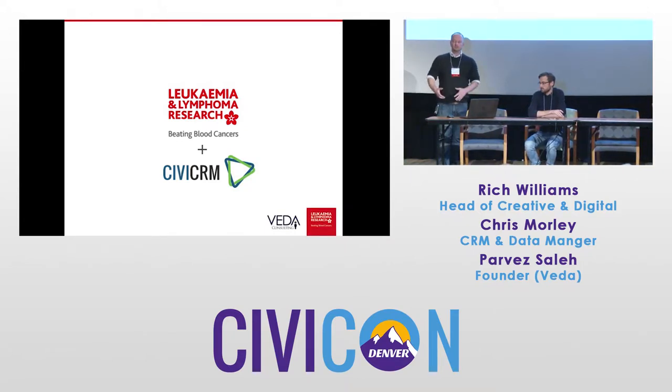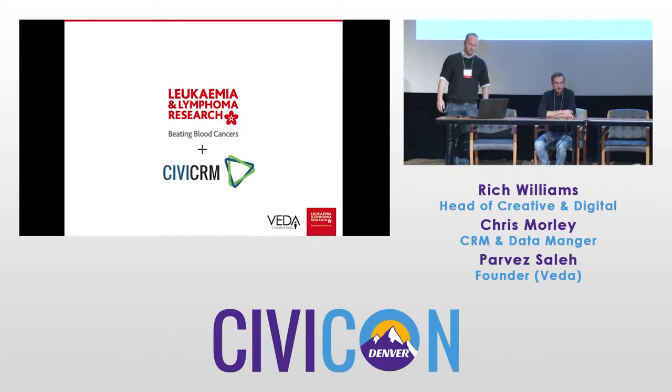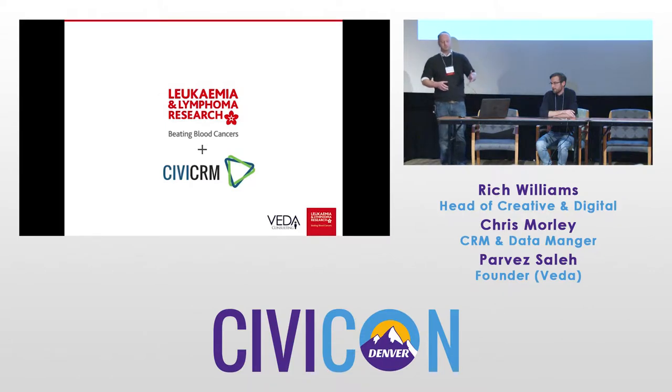As an organization, we've moved away from purely clinical research — our name suggests research, and we do a lot of clinical research, but we've very much moved away from that. We're trying to put patients and users at the heart of what we do, and we're trying to do more support work. For me, that's where Civi comes in.